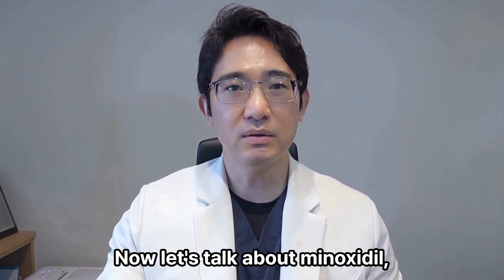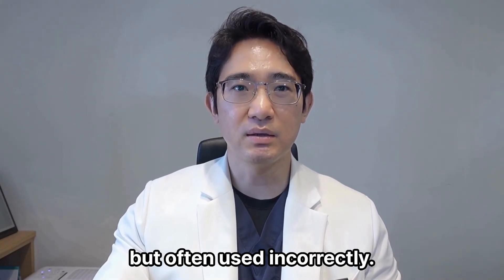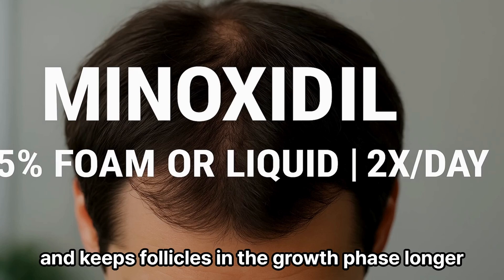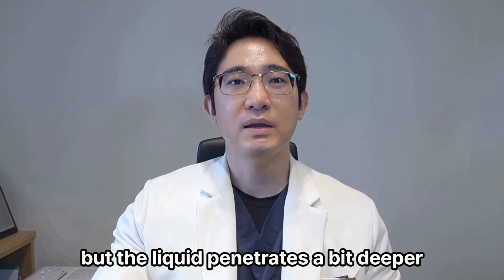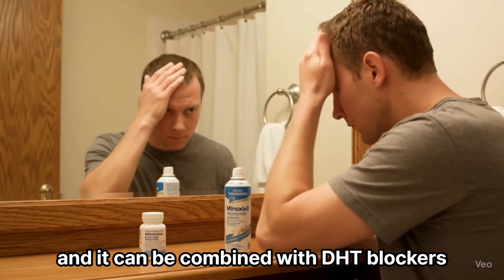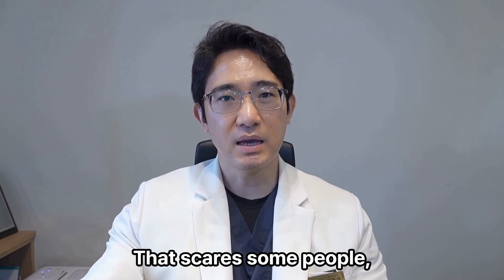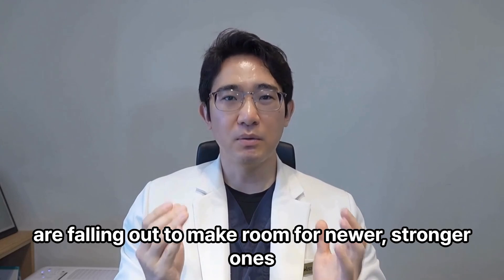Now let's talk about minoxidil, the famous topical treatment — the one most people have heard of, but often used incorrectly. Minoxidil doesn't block DHT. Instead, it improves blood flow through vasodilation and keeps follicles in the growth phase longer. The classic version is the 5% liquid or foam you apply twice a day. The foam dries faster, but the liquid penetrates a bit deeper — both can be effective. It's most effective for the vertex and mid-scalp, and can be combined with DHT blockers for better synergy. Minoxidil often causes a shedding phase in the first 4–6 weeks, which scares some people, but it's usually a sign that older, miniaturized hairs are falling out to make room for newer, stronger ones.